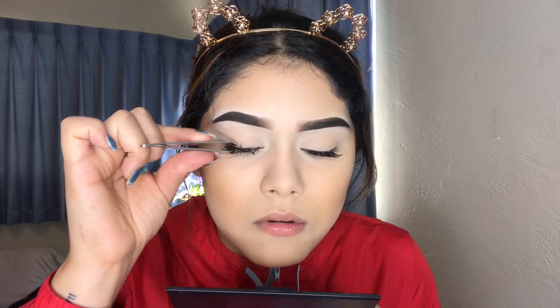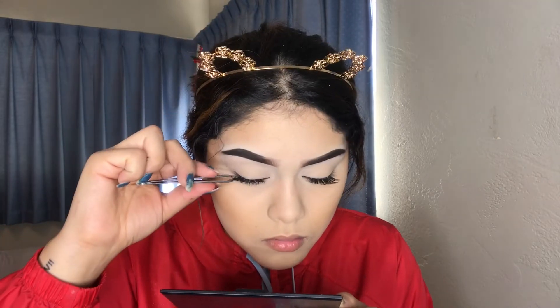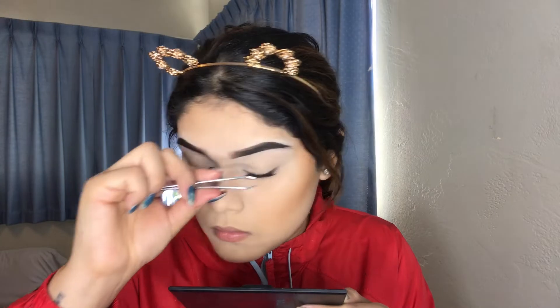I start by grabbing the eyelashes and putting them in the middle. We're actually missing something — we're missing our highlighter. It seems like I already have highlighter since the foundation I'm wearing is an illuminating foundation. So I'm gonna do a little small review on my first Ipsy Glam Bag — I got this Glow 2 highlighter from Ciate.